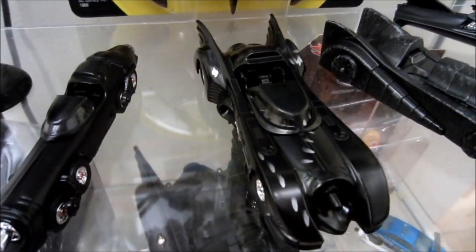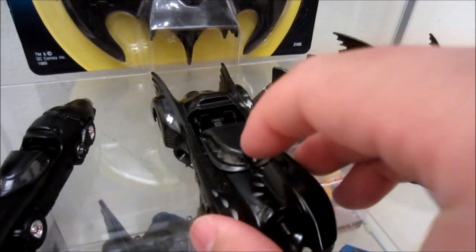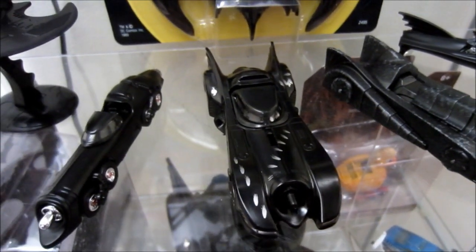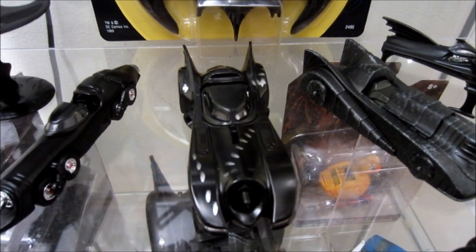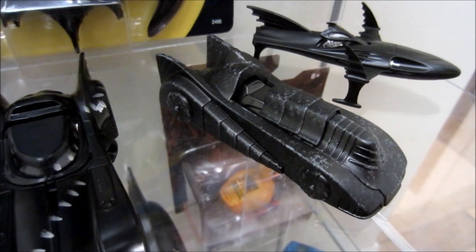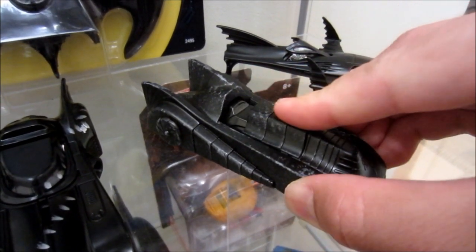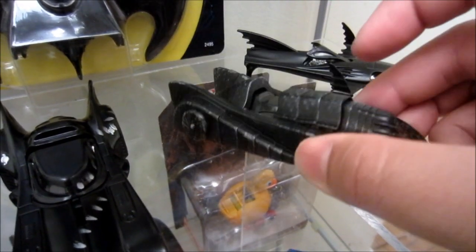This is the 1989 Batmobile itself, obviously, with sliding cockpit and rubber wheels. This one is the battle damage version from the Toys R Us 3-pack, and I have not been able to acquire the non-battle damage version yet. Moving on, we've got the 1989 Batmobile armored vehicle — or I should say, the Cocoon. I believe this is the coolest version they have out there, as it has the sliding armor that makes it look like there is an actual Batmobile under there.